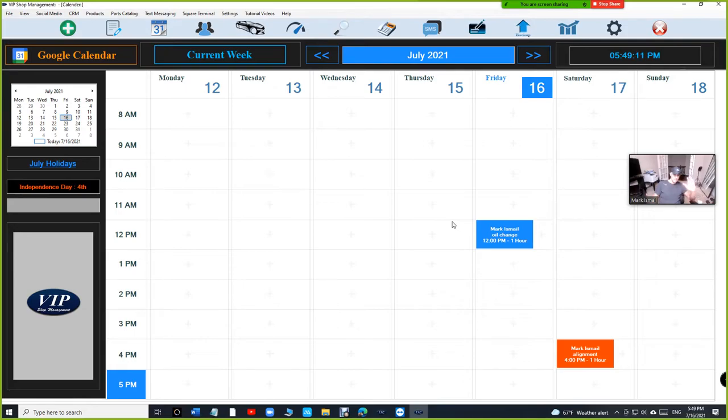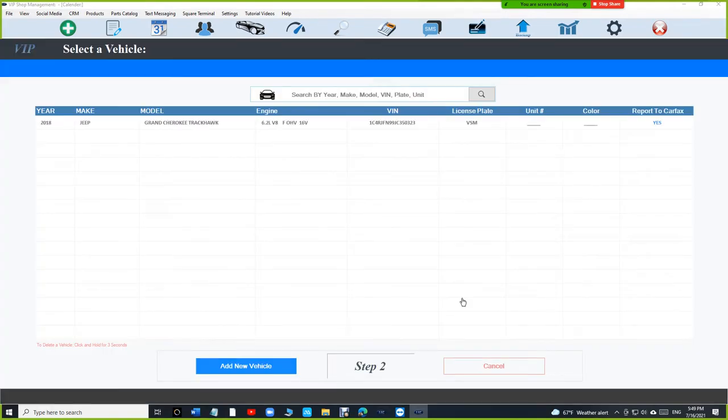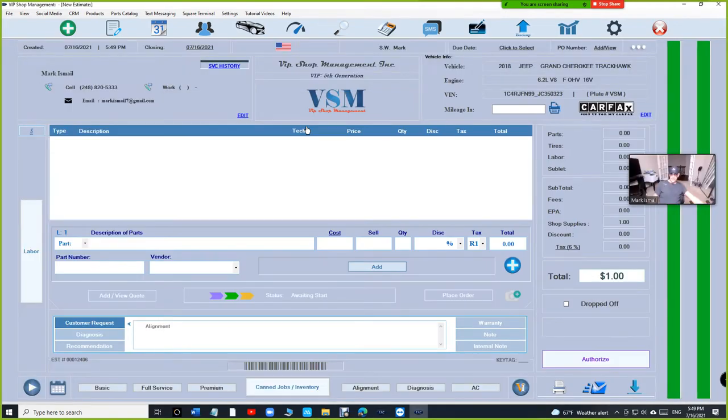In this case it only added the appointment, because it found the existing customer and vehicle. Click on it, create a new estimate, and just like that — it's really cool. This is a dream come true: bringing a new customer's information and vehicle information to you without you doing anything.